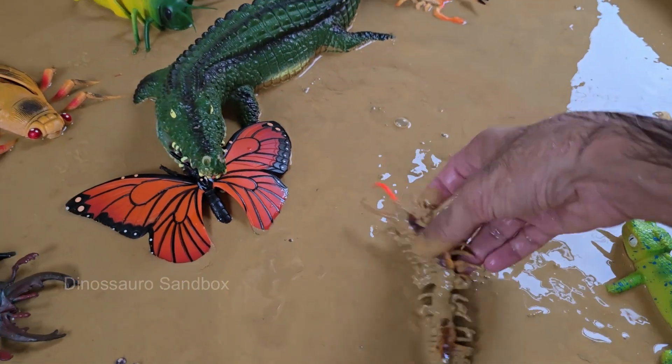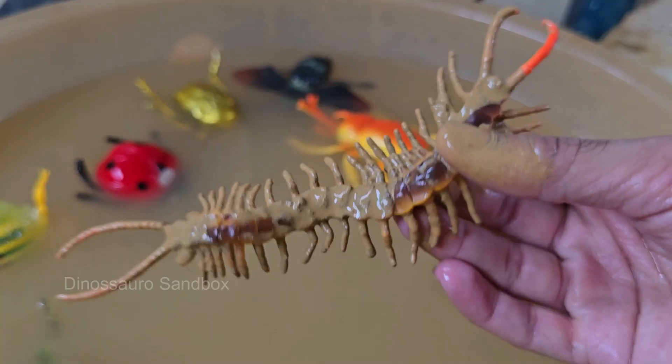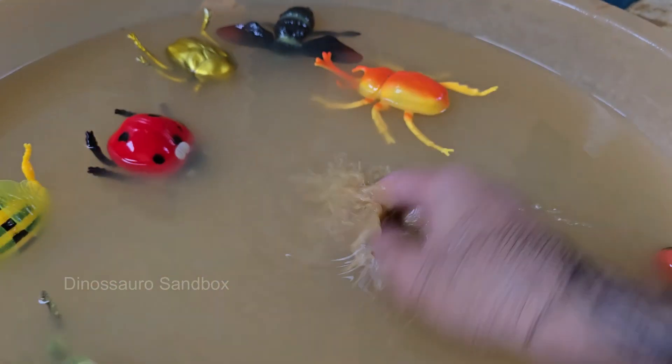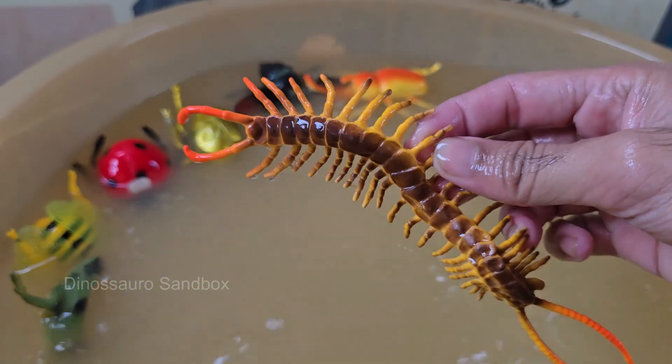Centipedes are born with only four legs. They gain more legs and body segments each time they molt — shed their exoskeleton — as they grow. Fossil evidence shows they have been around for over 400 million years.